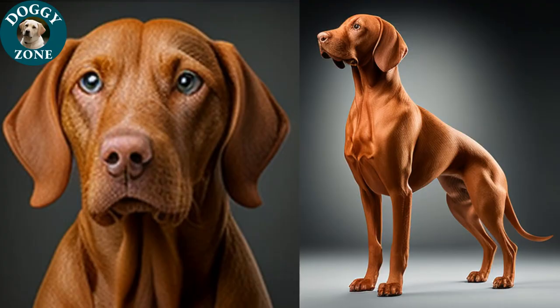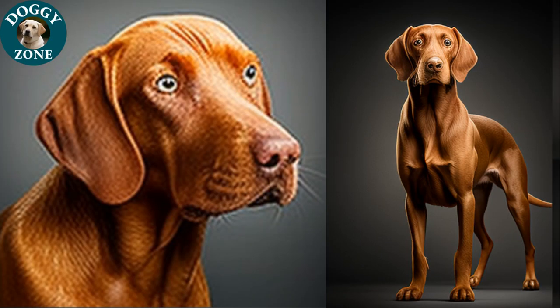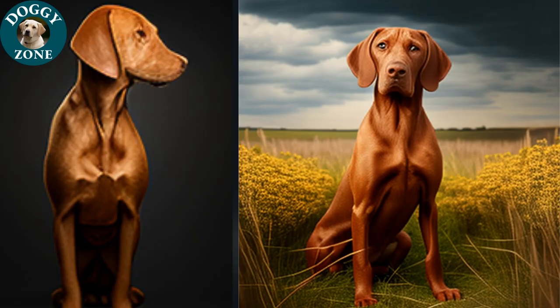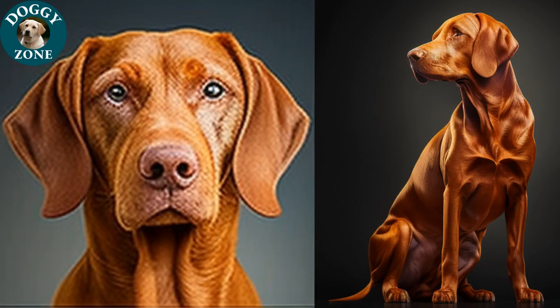Before we end today's video, here is a poem about these amazing creatures. The title of the poem is "Dizlas – The Heartbeats of Hungary." Golden-hued with eyes that shine, Dizlas embody all that's fine. With energy that's boundless and free, these dogs run wild and roam with glee. In Hungary, they have a name, famous for their love and fame. With a rich heritage and proud breed, they've been cherished since time immemorial indeed.